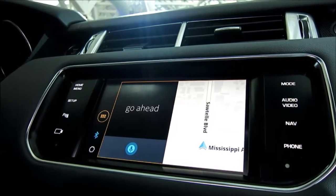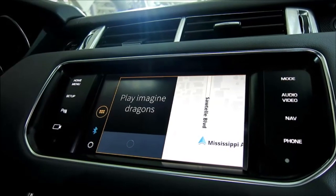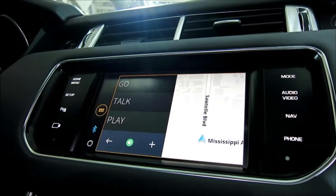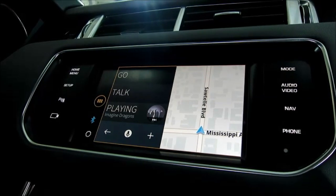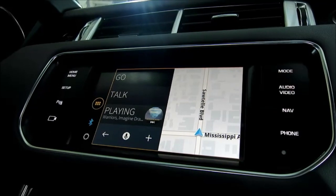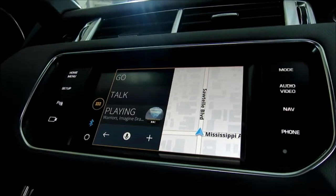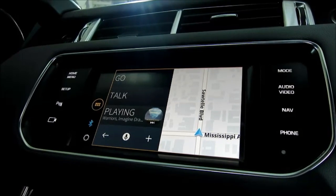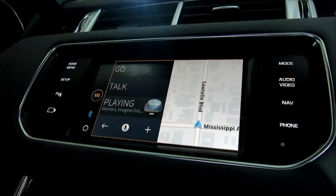For music, you can say 'Play Imagine Dragons.' In embedded head unit systems it's usually difficult to find a specific song — you have to navigate through menu, audio, artist, album, and then find the track. With Just Drive, you just say the track name. It performs an off-board search and, depending on which subscription services you have — such as Spotify — it finds and plays the track.